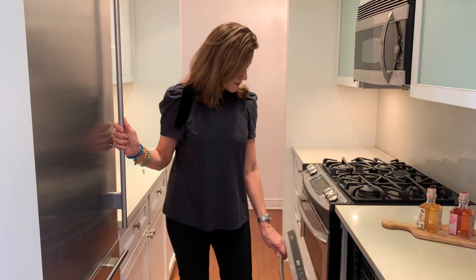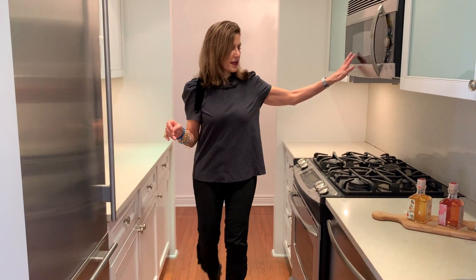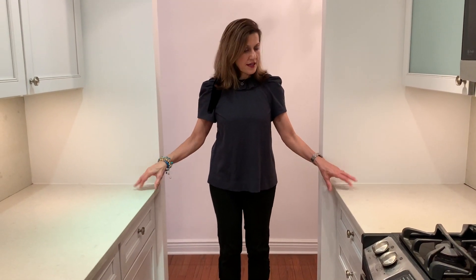This is a Sub-Zero refrigerator. You have a dishwasher, sink, microwave, stove, and lots of cabinet space with nice white countertops.